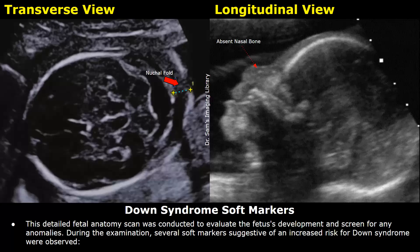This is the beginning of the report. This detailed fetal anatomy scan was conducted to evaluate the fetus's development and screen for any anomalies. During the examination, several soft markers suggestive of an increased risk for Down syndrome were observed.